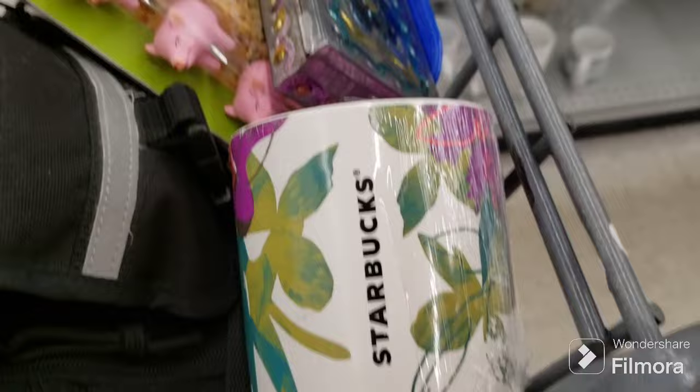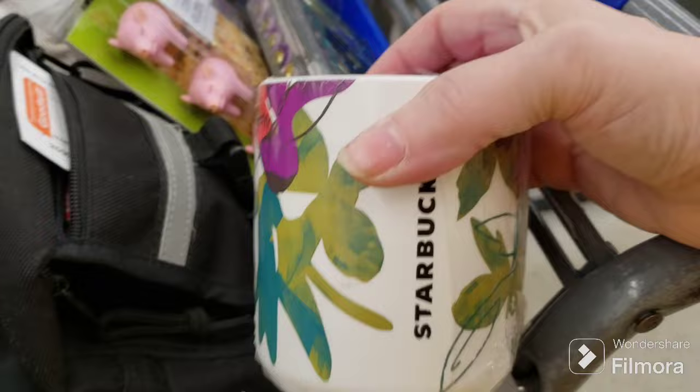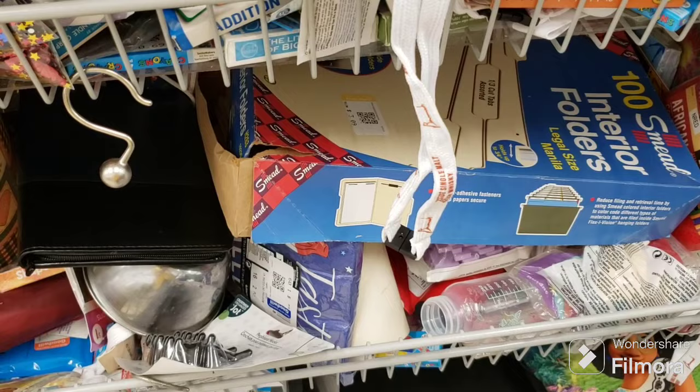I just found this unassuming piece on the shelf — it's a Starbucks cup with no handle. It's a pretty cool design. Alright, let's go.